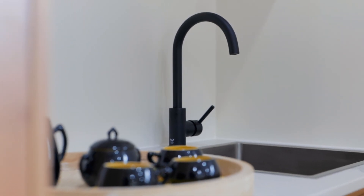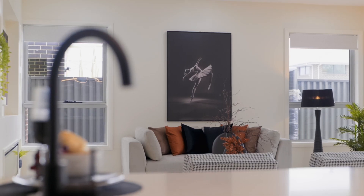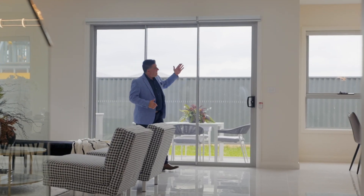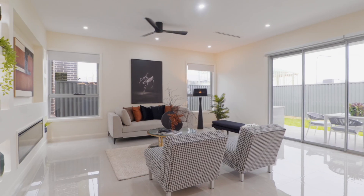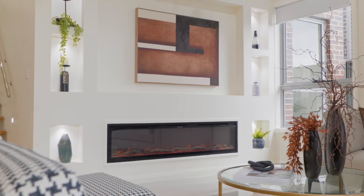Back downstairs, the home's design magnificently unfolds in the open plan family room. 2.9 metre high ceilings, large windows and doors cascade light into the space, where a lounge and dining are accented by an eye-catching electric fireplace.